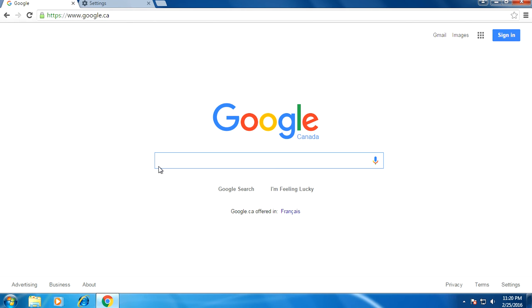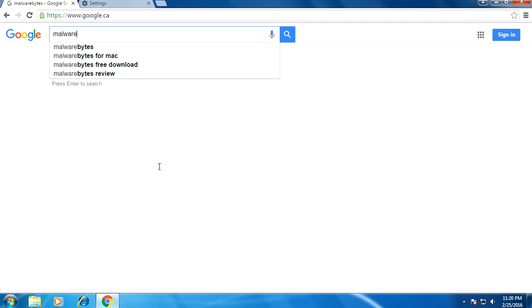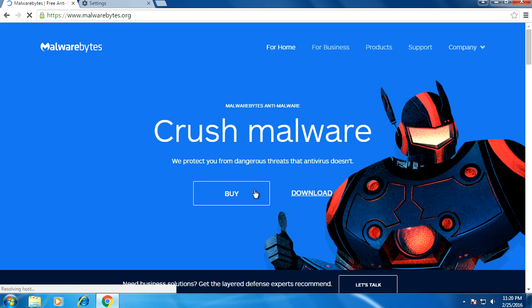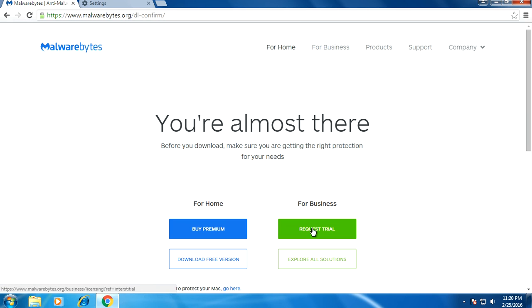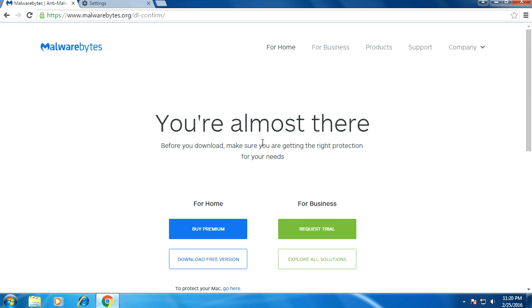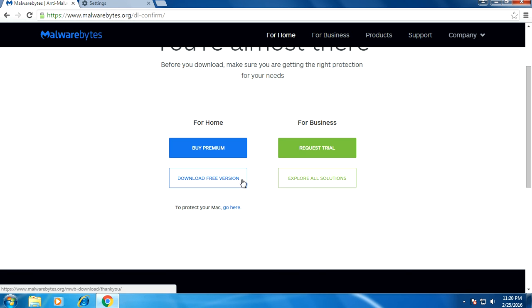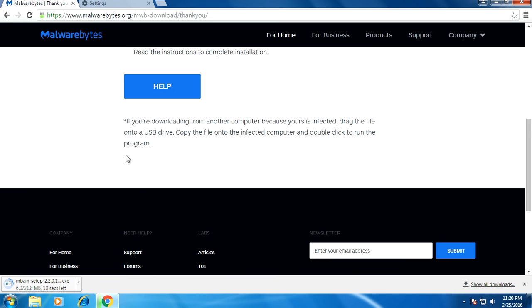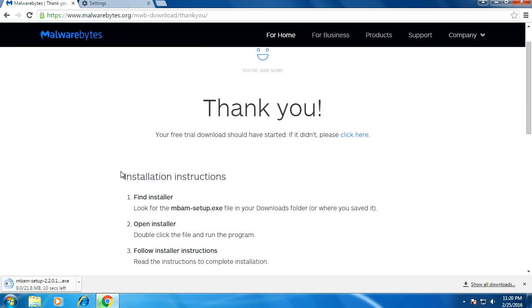We can get to Google, which is good. Now we can download Malwarebytes — basically download this and start scanning your system. At this time, I'm going to end the video because from here you should be able to download other antivirus software like Malwarebytes to clean up the rest of the infections that may be present. Check my other video out after you've watched this — I made another hour-long video that deals with removing malware from the normal environment, booting into Windows normally and into safe mode.